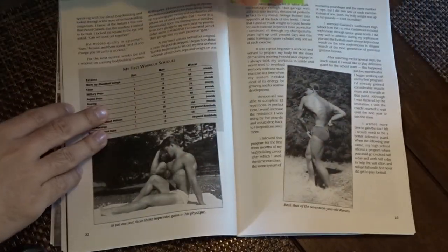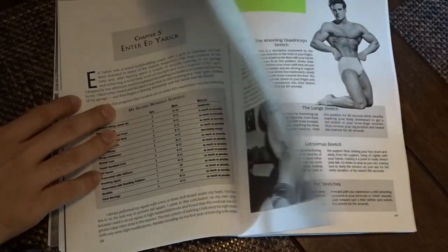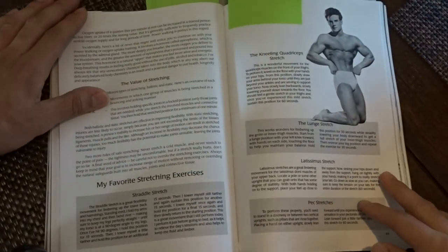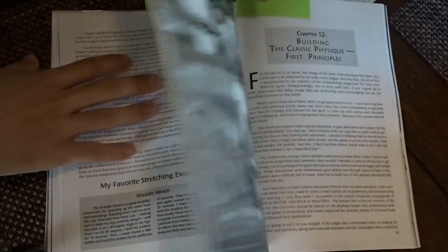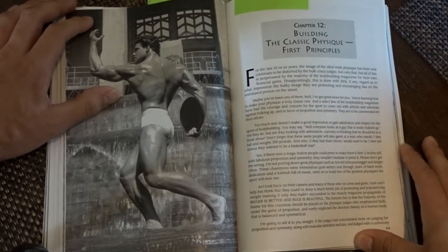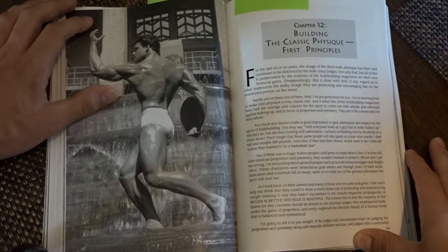I have some pages that I marked. So right here, he talks about stretching — the value of stretching — with some pictures of Steve Reeves. Then we have his 'Building the Classic Physique' principles, so it's got a lot of his training and how to build the classic physique. Some of it is diet, but most of it is training actually.